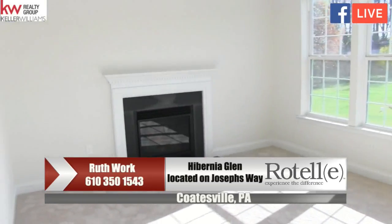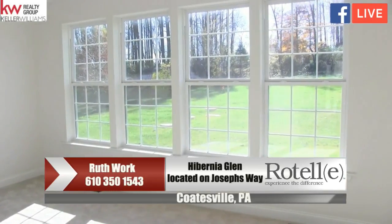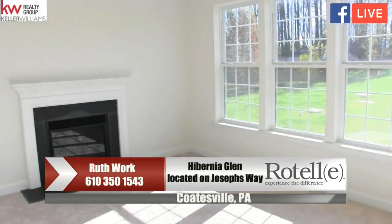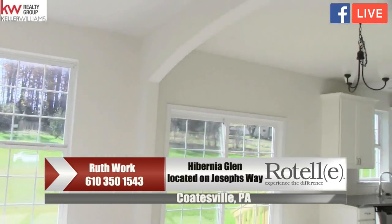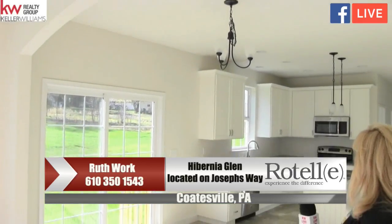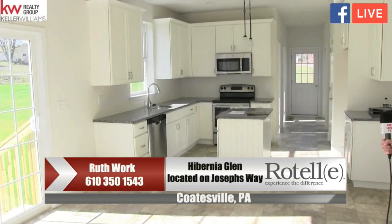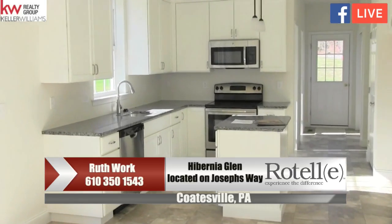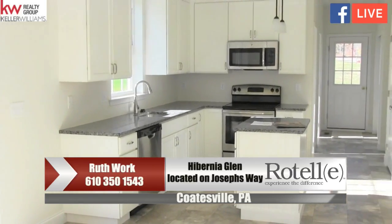The family room has an abundance of windows, which lets in lots of natural light, along with a warm, cozy fireplace. We also have an arch here, which adds some decor, separating the family room from the kitchen. As you can see, the kitchen is nice and bright too. It has a beautiful kitchen island, stainless steel appliances, pendant lighting, and an abundance of recessed lighting.